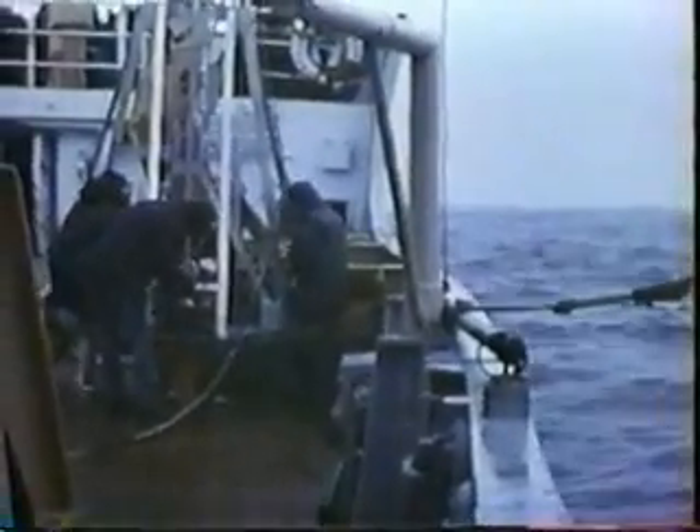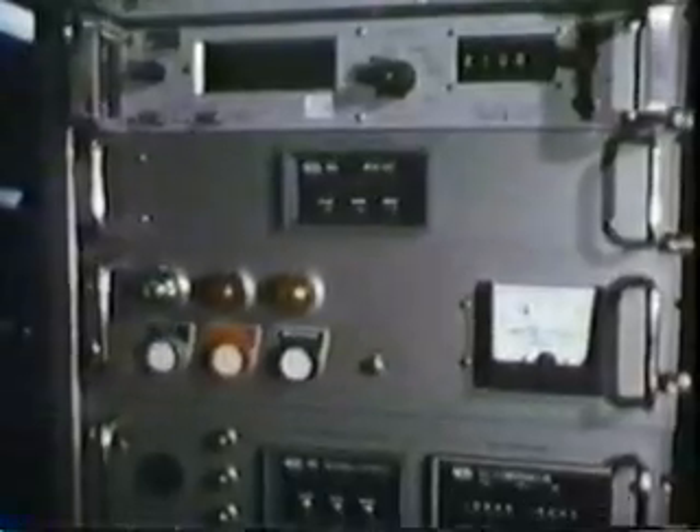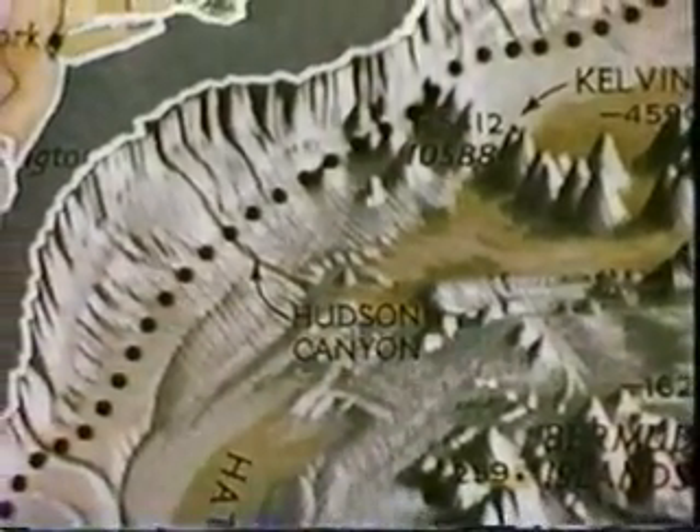Oceanographers have probed the continental slopes and found deep gorges and canyons cut into its face. These submarine canyons course through the sea bottom for hundreds of miles and lead onto broad, flat plains.